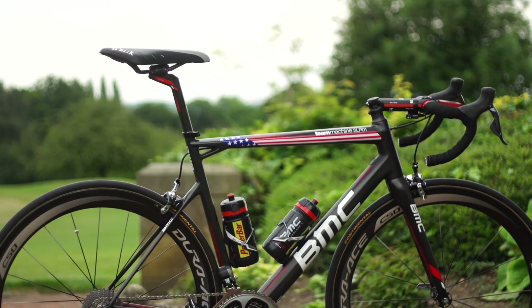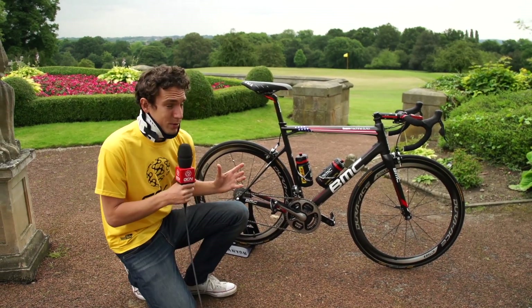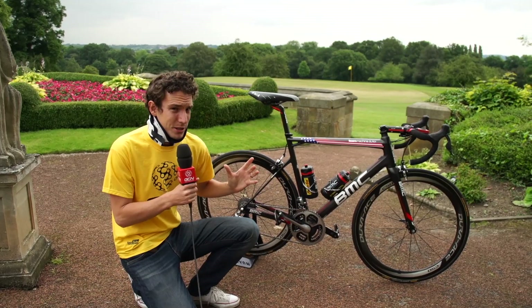This is the BMC Team Machine SLR01, ridden by American rider TJ van Garderen of BMC. The first thing that strikes me about this bike, other than the fact that it's pretty good looking and he's got some seriously nice Tour de France edition decals on the top tube, is that it's absolutely enormous.